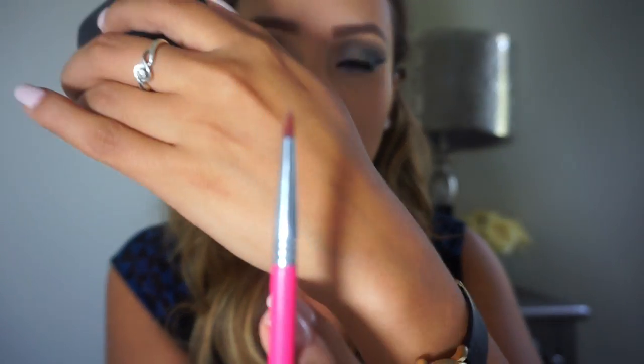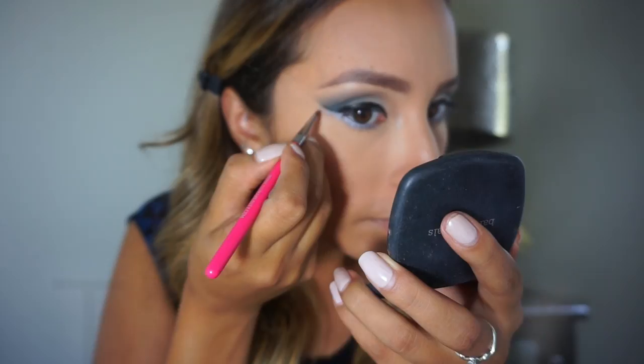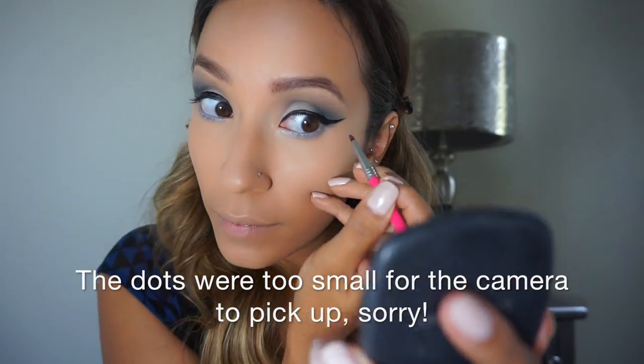Jalice also has these little dots going up near the eye, and I thought that was such a fun touch. I'm using the Sigma Eyeliner E05 brush — a teeny itty-bitty brush — to make those colors really pop. To make them glittery like Jalice's look, we go in with the NYX Dramatic Sparkle Studio Effect Liquid Crystal Liner, placing it right where we put the blue, underneath the lower lashes.